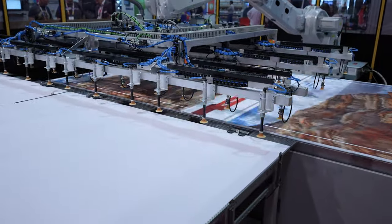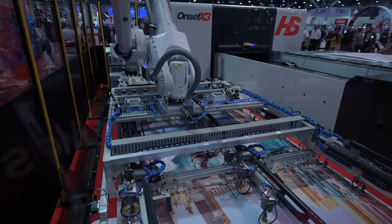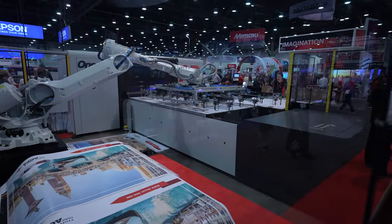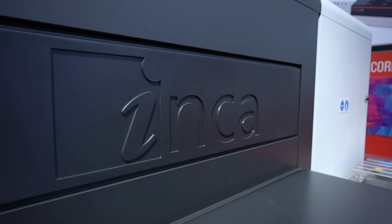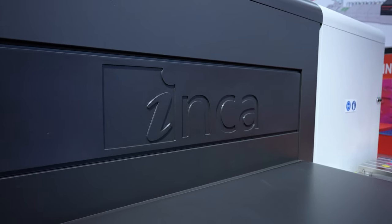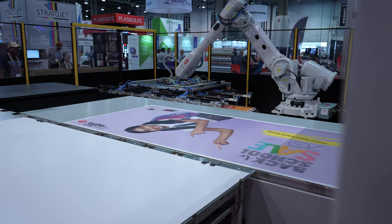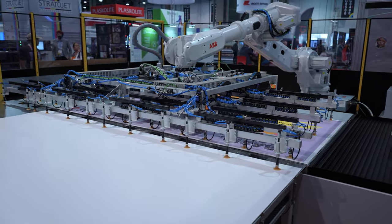It's about uptime. The capability — the vacuum bed behind me can move up to two meters a second. We're jetting drops at four to seven meters a second. That combination coming together — the heads, the drops, the bed — it has to be accurate and reliable. If those drops don't land in the right space, we're going to have some angry customers. The Agfa inks here today, and the Onset itself, deliver that solution.